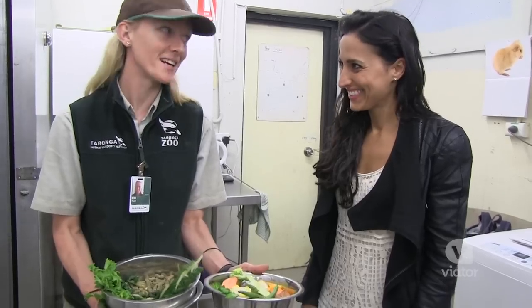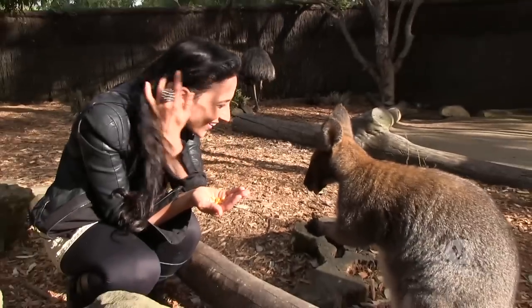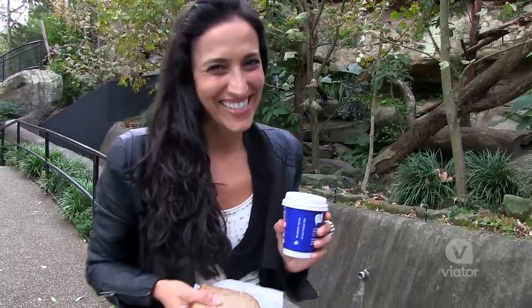This place truly is one of a kind. I've gotten to go behind the scenes, meet the animals, feed the animals, and now I'm going to enjoy a drink and a snack and explore the rest of the zoo.